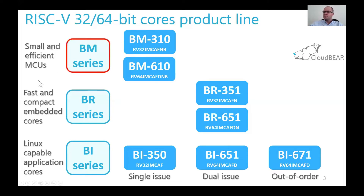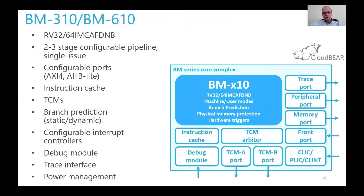So let's start with the BM series. In BM series we have two cores. From an RTL perspective, it's almost the same core because the implementation is the same code base. You can switch between 32 and 64-bit versions by changing only a single parameter. It is a two-to-three stage pipeline, single-issue core featuring multiple RISC-V standard extensions.